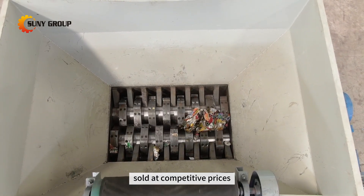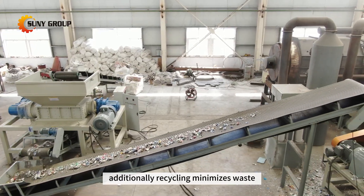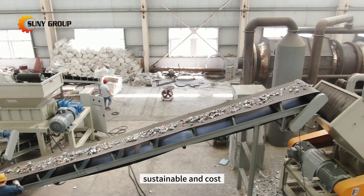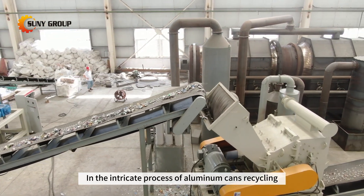Additionally, recycling minimizes waste, leading to reduced disposal costs and contributing to a more sustainable and cost-effective waste management system. In the intricate process of aluminum cans recycling, the pivotal stage of carbonization and paint removal emerges as an absolute necessity.